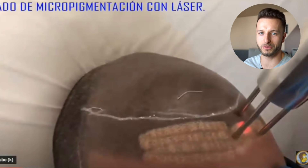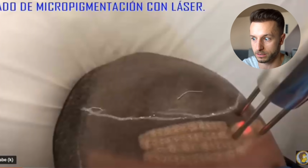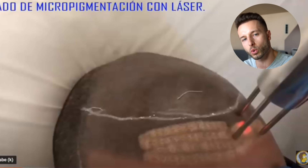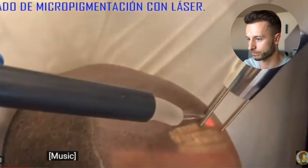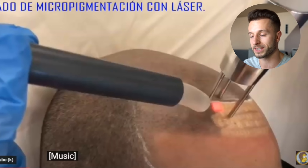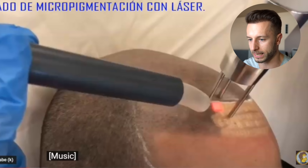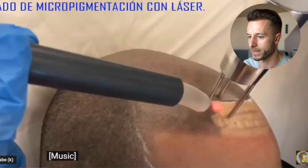Many guys are asking if the laser removal is painful — and yes, it can be painful, but by some guys more, and by some guys who are less sensitive, less. There is a lot of heat being applied, and also additional cooling, because the laser provides a lot of heat to that area and that's why cooling is required for better comfort during the hair removal session with a laser.